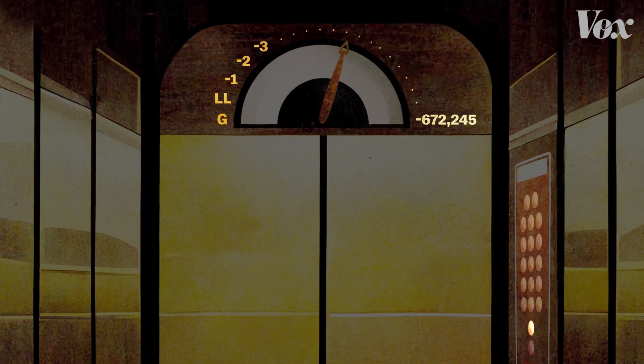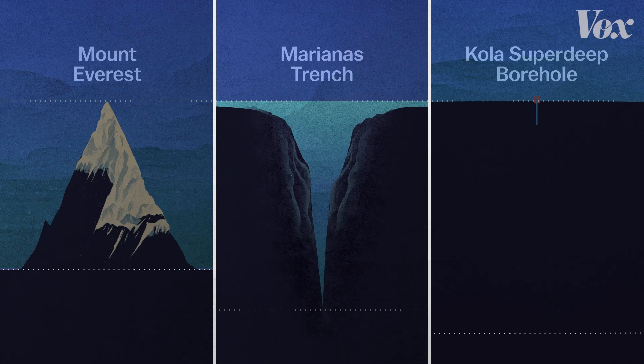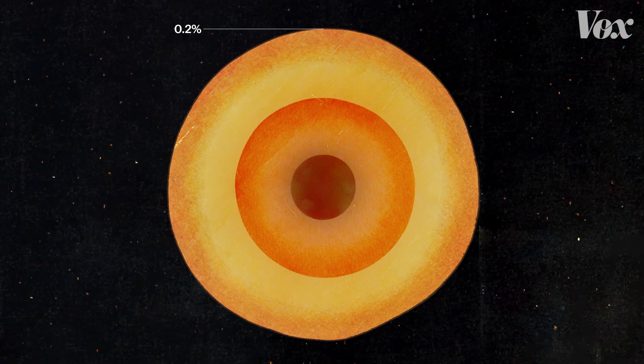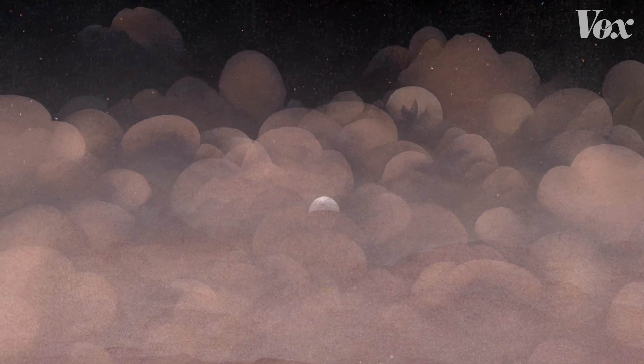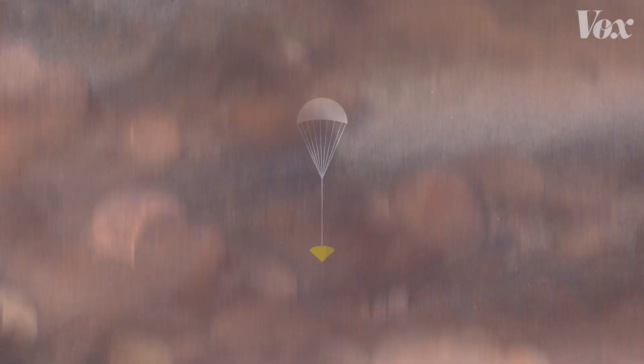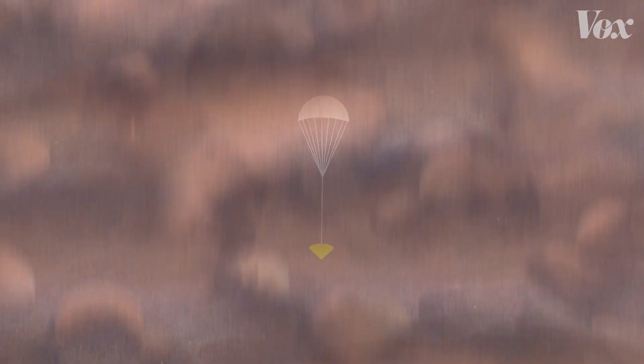To understand the strange chemistry and geology and physics happening inside planets, we have to study substances we'd never encounter on the surface. And it's not like we can just go down there in an elevator. The closest humans have gotten to Earth's core is the Kola Superdeep Borehole in Northwest Russia — 7.6 miles straight down. But that's less than 0.2% of the way to the center of the Earth. A probe we shot into Jupiter stopped transmitting when it was just 0.1% of the way to that planet's core. Our instruments can't survive in the very temperatures and pressures we want to study.